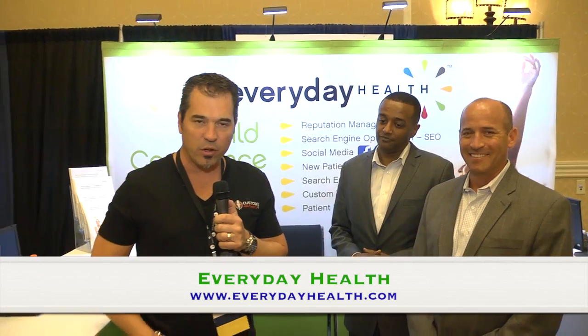All right, so I'm here with Everyday Health. Guys, welcome, thank you very much, thanks for being here. So listen, these guys have been wonderful sponsors, so we want to give them a little bit of extra time to tell you more about their company and some of the things they do.